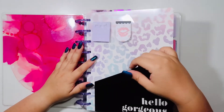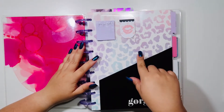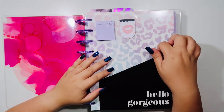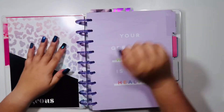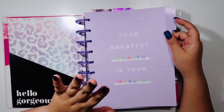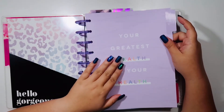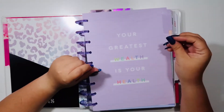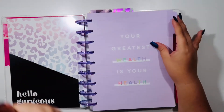I have a pocket folder for any spare papers, and these cute little sticky notes — both came in the Glam Girl accessory pack for 2020. I really like how it says 'Hello Gorgeous.' This is a tab from the wellness line and I really liked this tab specifically: 'Your greatest wealth is your health.' I find that so very true because at the end of the day, no matter what items you have, you have yourself, your body, and your mind.